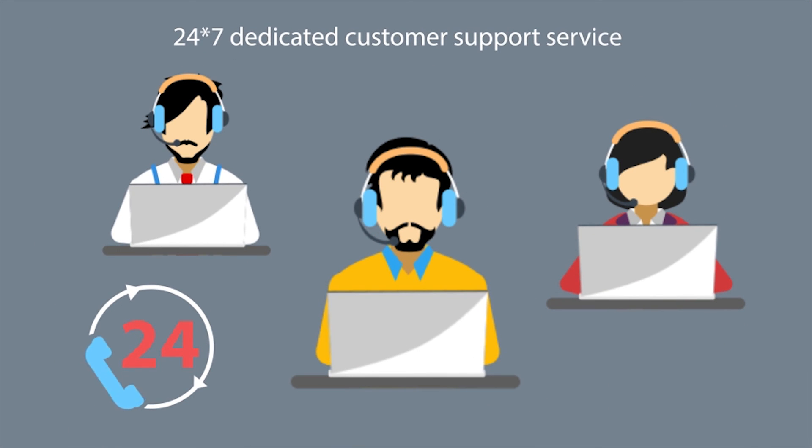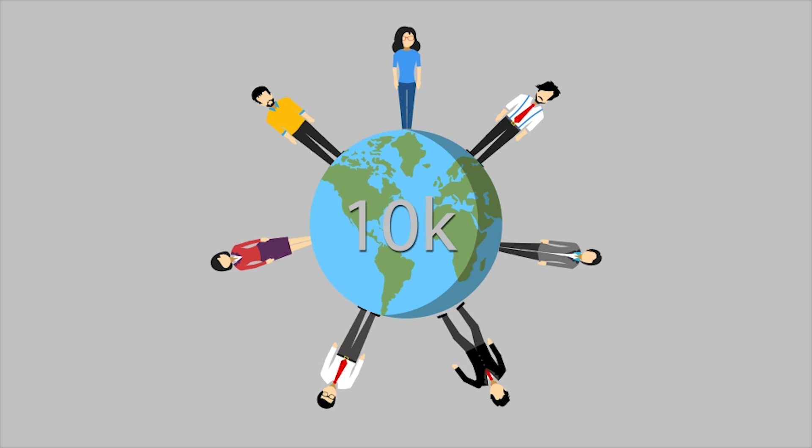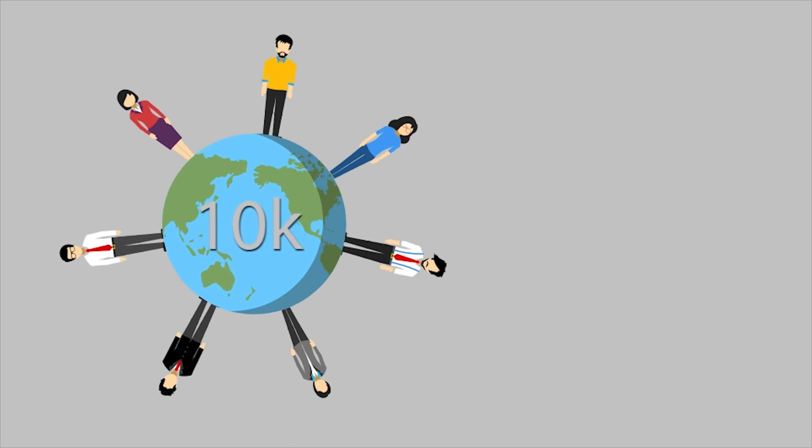We also provide 24/7 dedicated customer support along with live sessions with eBay experts, making our customers even happier and more satisfied. More than 10,000 customers are already using this platform — so why aren't you? Try our eBay Magento multi-channel integration today.